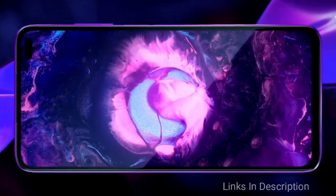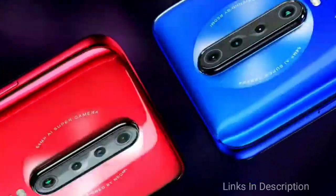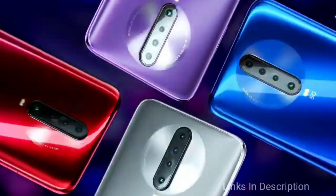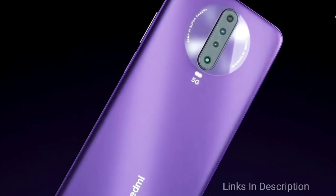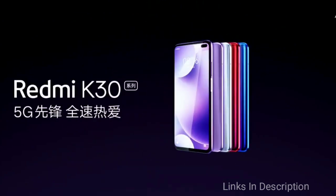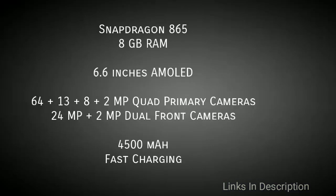The Redmi K30 Pro features a quad rear camera setup with a 64MP primary sensor, plus 13MP, 8MP, and 2MP sensors, and a dual punch-hole selfie camera of 24MP plus 2MP. It packs a 4500mAh battery with fast charging support. This phone will cost around $500 to $550 in the international market; check the description for more details.